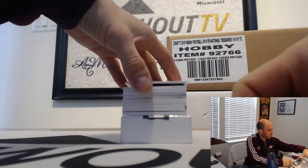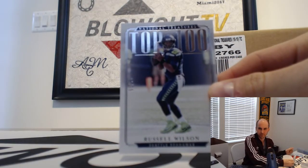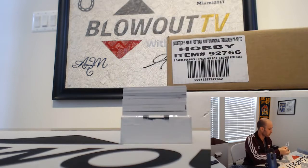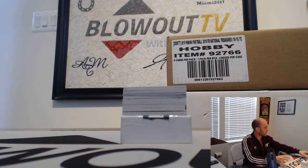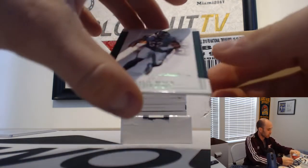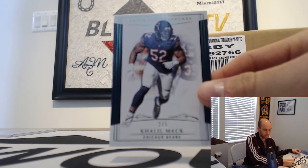Russell Wilson, numbered six of seventy-five, goes to Drew — top 100. Top 100, and he needs a contract extension. Number two of five, Khalil Mack.